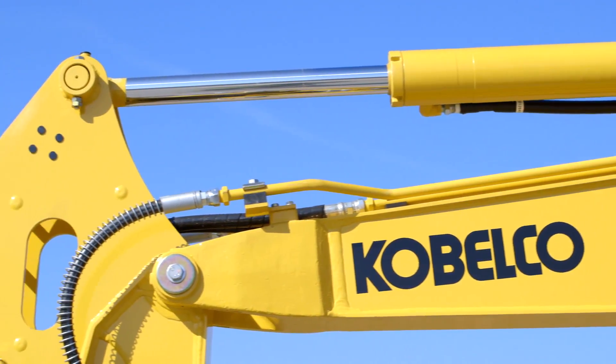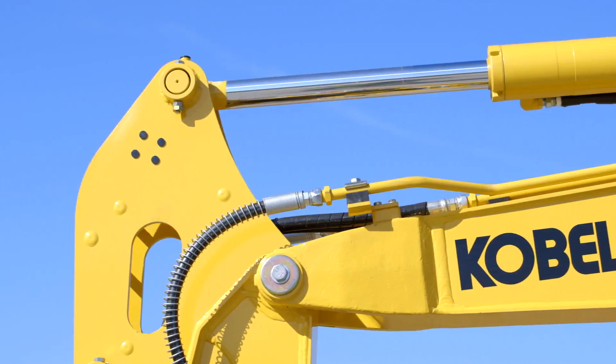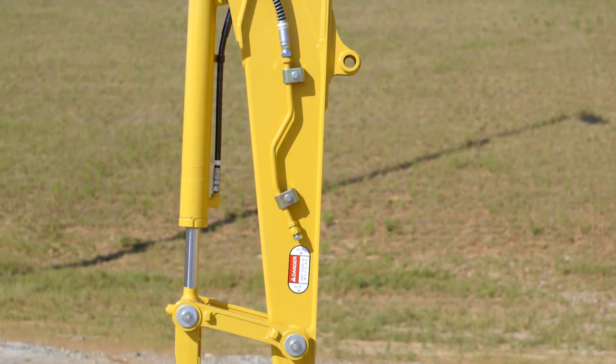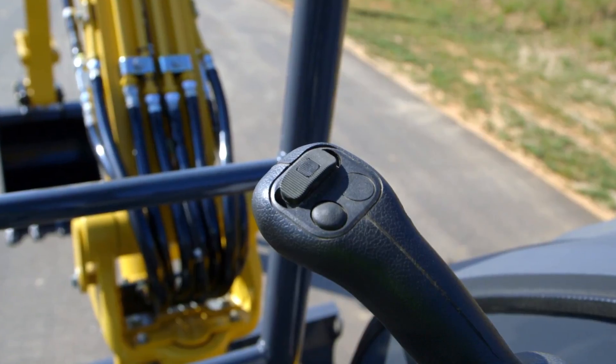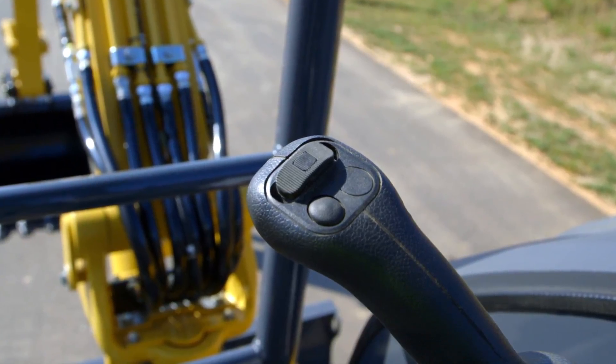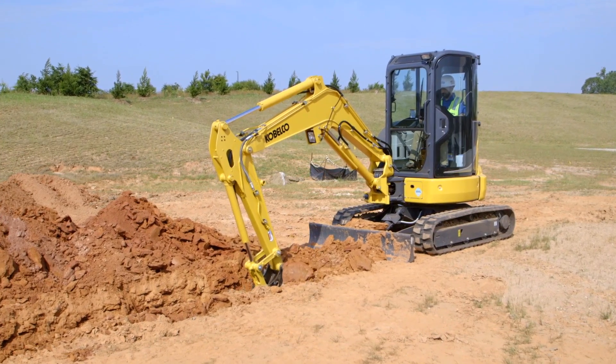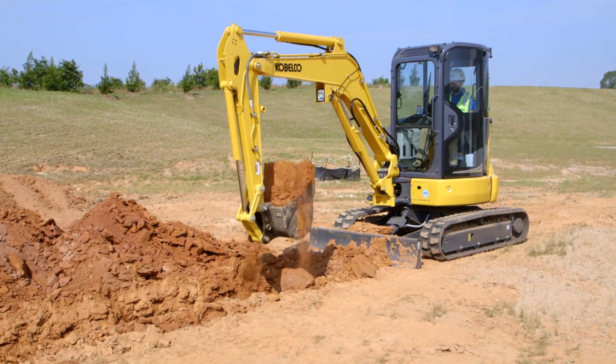The SK35SR comes standard with factory auxiliary hydraulics built into the boom and arm, allowing you to add various attachments with ease. The attachments are conveniently operated by proportional hand controls integrated into the right joystick, making your SK35SR one of the most versatile in the industry.